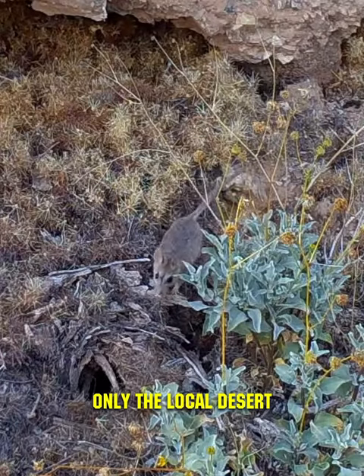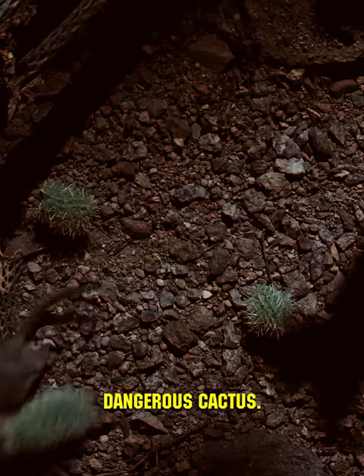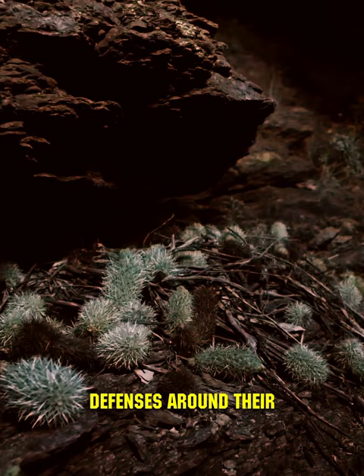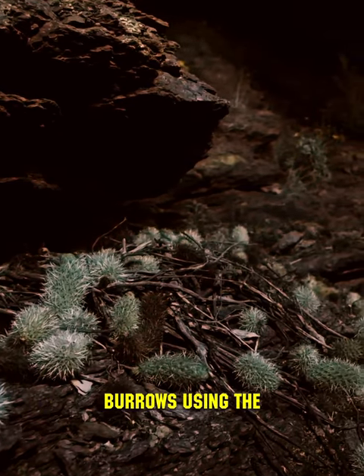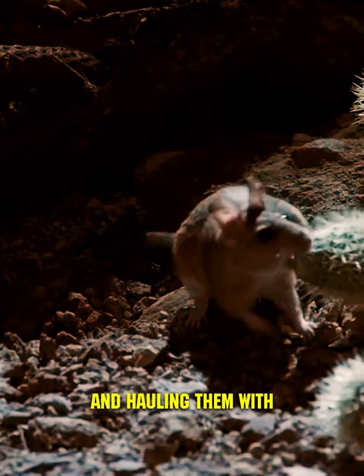Among the animals, only the local desert rodent known as the pack rat dares to approach this dangerous cactus. These rodents build defenses around their burrows using the sharp cholla spines, carefully extracting and hauling them with their teeth.